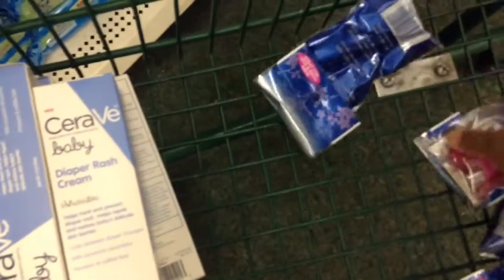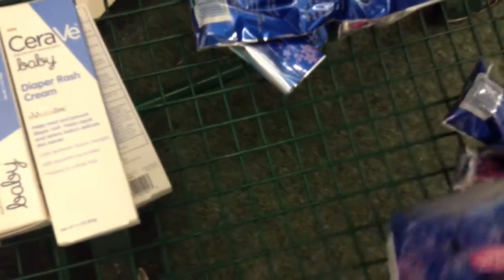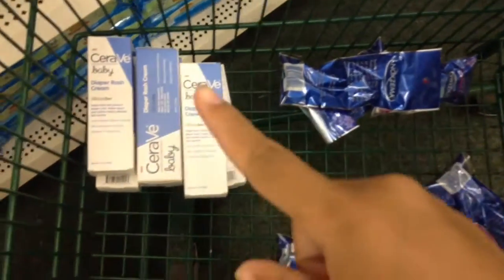Let me count what I have so far — one coupon, two coupons, one for that, two, three, four. So all I'm using is actually five coupons, which is not bad for a Dollar Tree run. I'll be back in a second to show you what else I'm getting.